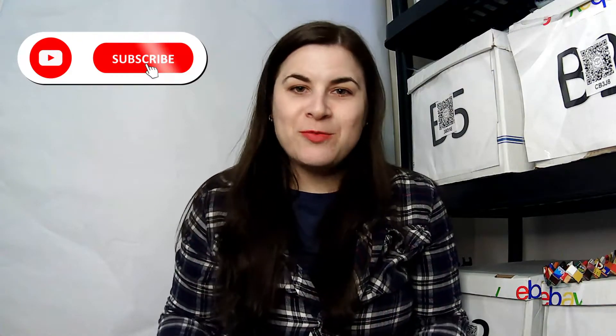Hello, my name is Diva. I'm a reseller on Poshmark, Mercari, and eBay, sometimes Amazon, and today I have a brand new unboxing for you. It's from Daily Refinement.